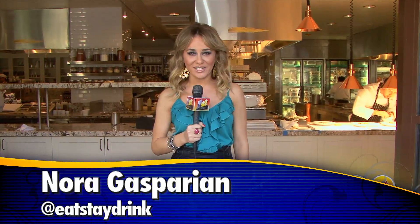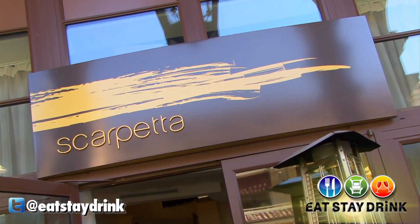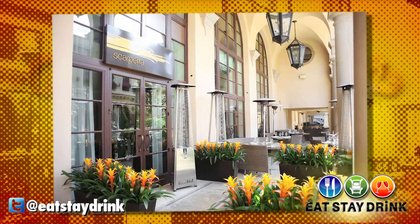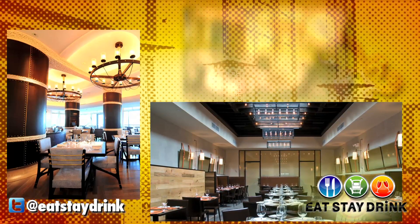When Rihanna and Cameron Diaz want amazing Italian food, they come to Scarpetta Beverly Hills, and I'm about to get you guys all the scoop. If the name Scarpetta sounds familiar, that's because there are three other very popular locations in New York, Miami, and Las Vegas.